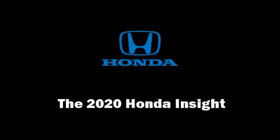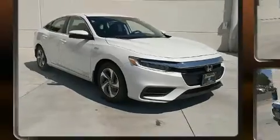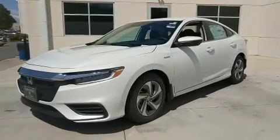Sensibility and practicality define the 2020 Honda Insight. Smooth gear shifts are achieved thanks to the efficient four-cylinder engine. And for added security, dynamic stability control supplements the drivetrain.